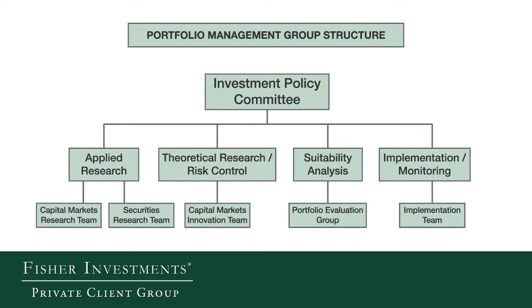Supporting the Investment Policy Committee, we have a group of over 50 investment professionals. Very much like other parts of the firm, we believe in the specialization of labor. Those 50 individuals are broken up into distinct teams with distinct responsibilities. I want to spend a little time talking about those teams and how they interact with the Investment Policy Committee.